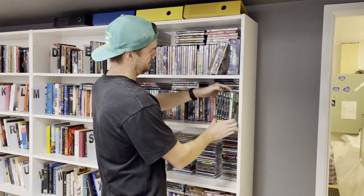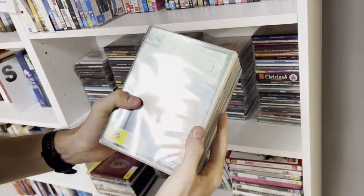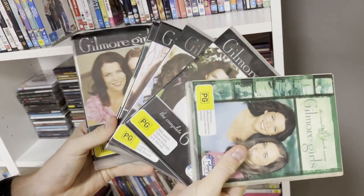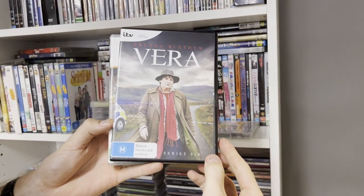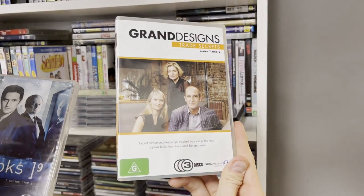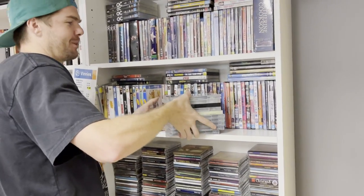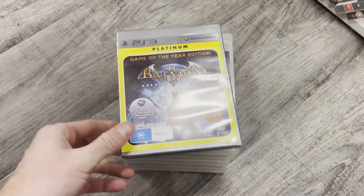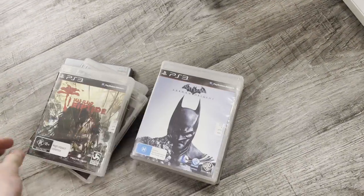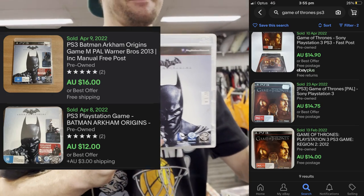In the DVD section we've got a couple of absolute crackers. Charmed Seasons 1 to 6 - had a look on eBay, you're going to get around $30 for that one. Individual DVDs include Wild Boys at about $20, Vera which is a banger at $15, as well as Grand Designs Trade Secrets and Spooks Season 9 at about $20. I also randomly stumbled across a whole stack of PS3 games, comped up every single one, and came away with two $15 winners.